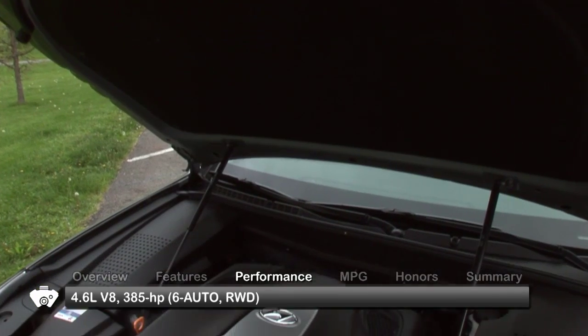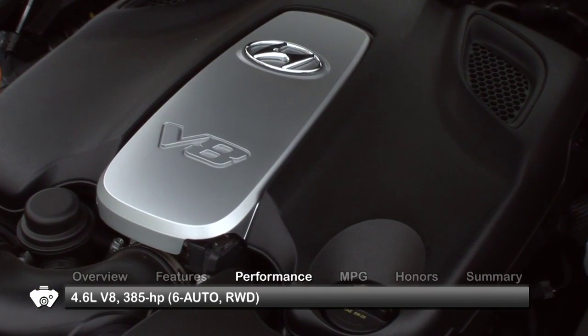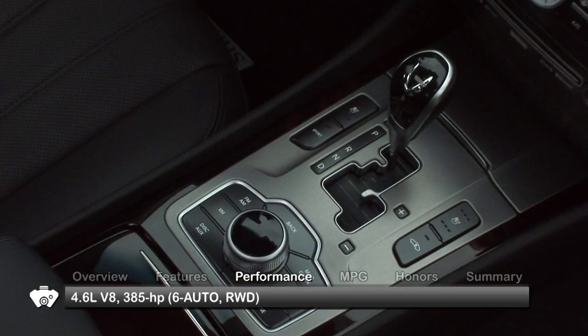The 2011 Hyundai Equus is equipped with a 4.6-liter V8, sending power to the rear wheels through a 6-speed automatic transmission.